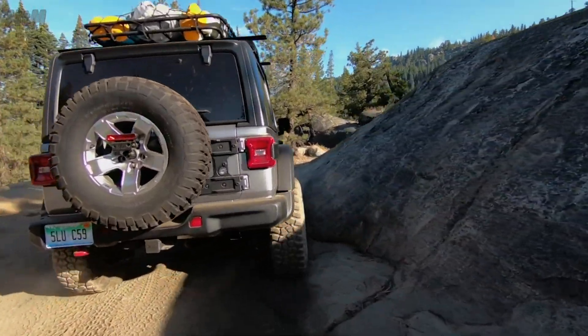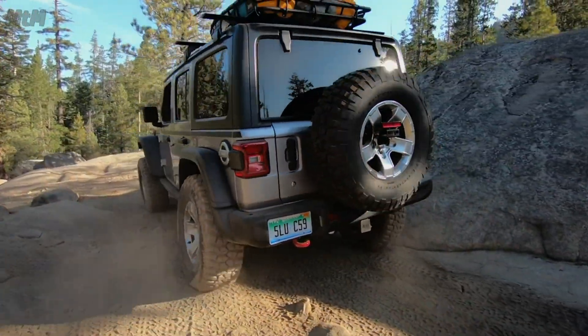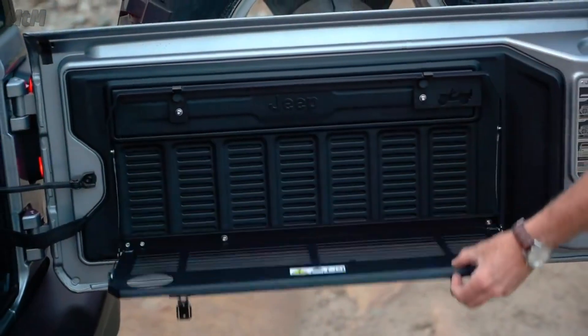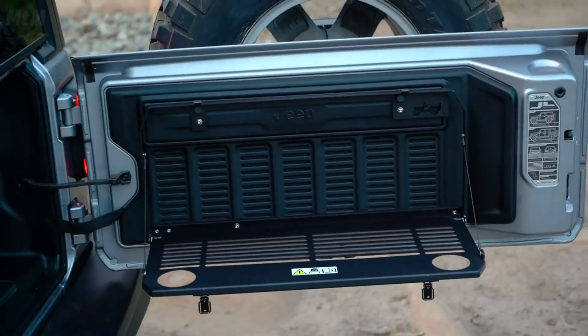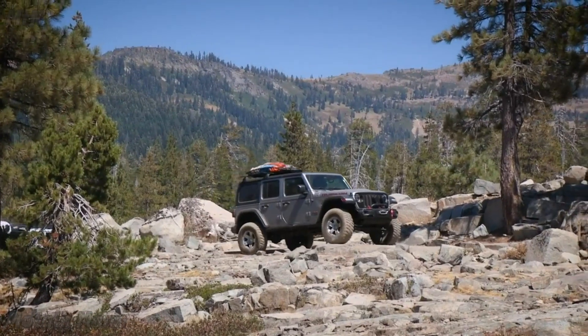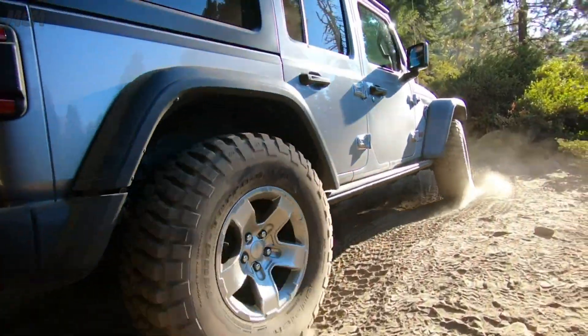And then one of our very cool new features is a tailgate table. This mounts to the back of the tailgate and you can flip it down, and right there — whether you're at the soccer game or out on the trails — it has a place for a couple of drink cups and you can have your lunch there with your friends or family on the trail.